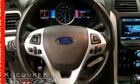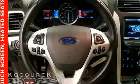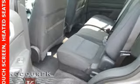Ford, where tradition meets innovation. They say a journey begins with one step. In this case, it begins with a test drive. Start your next adventure today.